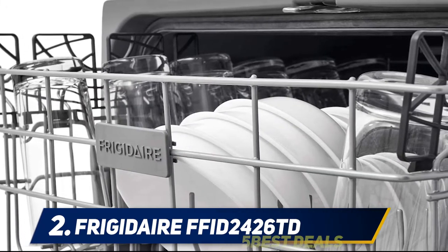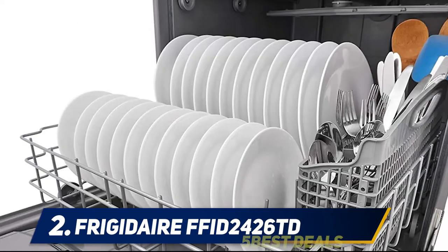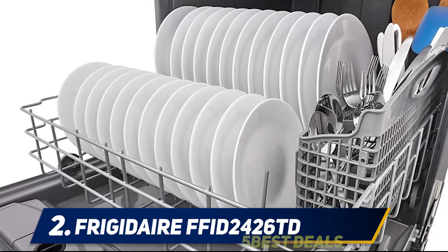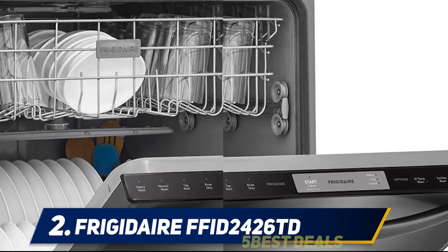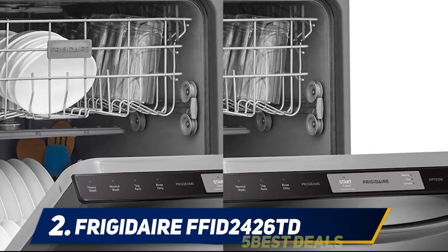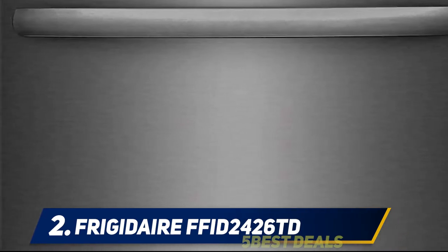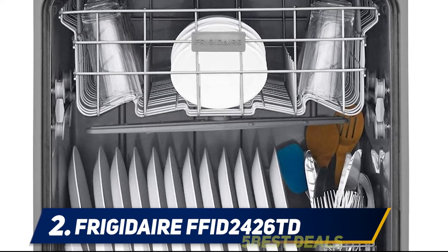This Frigidaire has a self-cleaning filter and a spray arm wash system engineered to provide thorough cleaning in every part of the interior racks. It is NSF certified to sanitize at high temperature — this option can be added to any cycle, and this certification means that 99.9% of bacteria is removed from dishes. Extended heat drying time is also added, and it is Energy Star rated for efficiency.